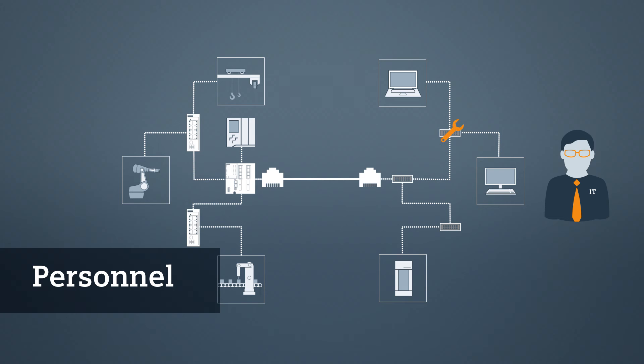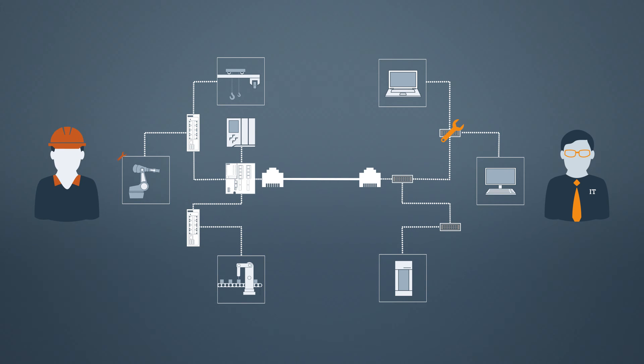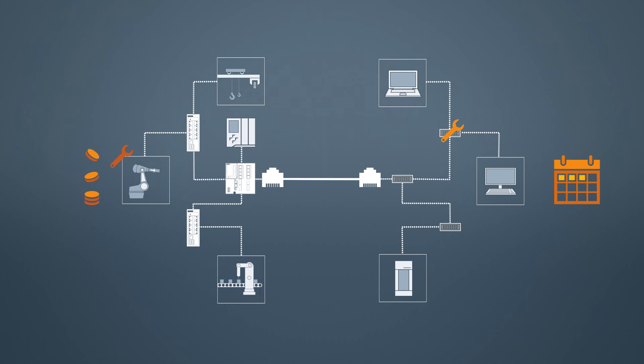Office IT systems are always serviced by IT specialists. Automation networks, however, are often serviced by plant service technicians without special knowledge of networks. The network is often part of the machine and cannot be altered. Maintenance and servicing is handled very differently in the various networks. In the IT environment, damage repair intervals of several hours or even days are not uncommon. In automation, every minute will cost considerable amounts of money. Therefore, these intervals are reduced to an absolute minimum or must even be prevented altogether.